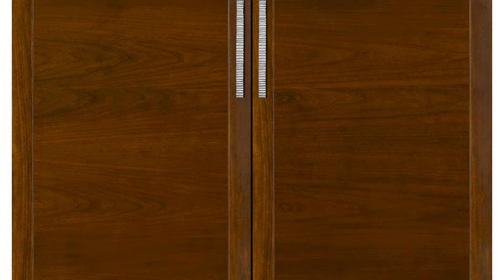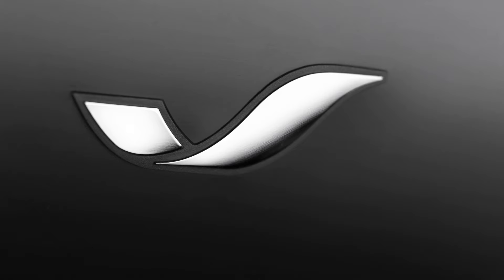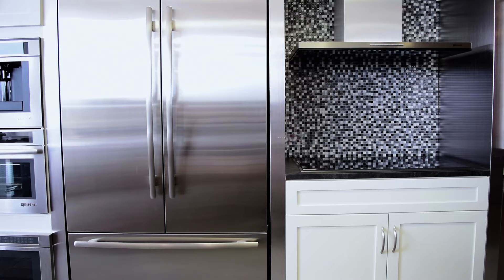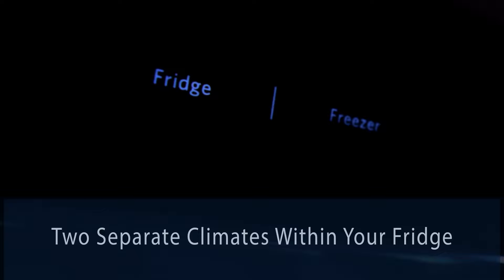Installing the fridge into a 25-inch deep cabinet will allow you to achieve the fully flushed look that you're going for. You can even customize the front of the fridge with wood panels or the coordinating stainless steel panel kit to match other Jenner kitchen appliances.